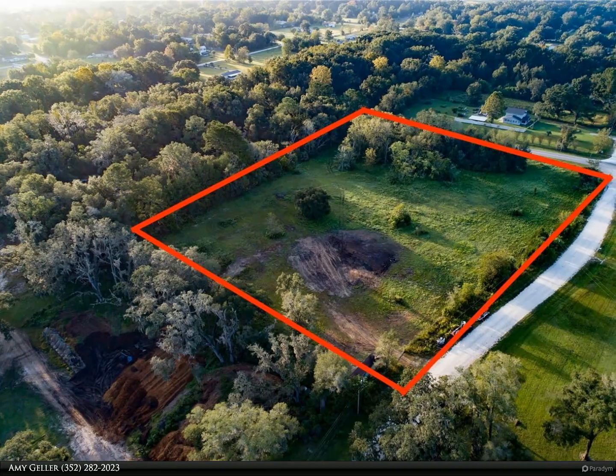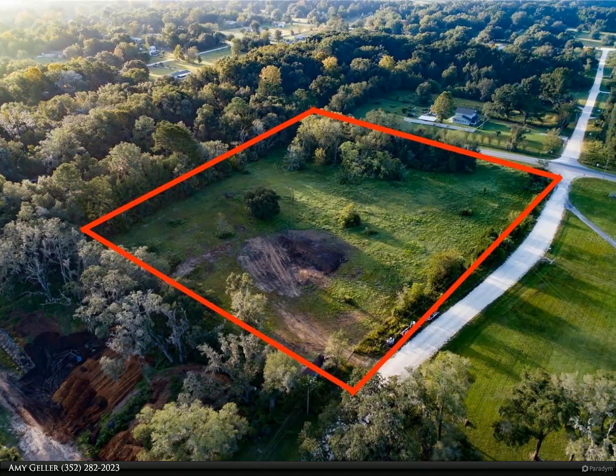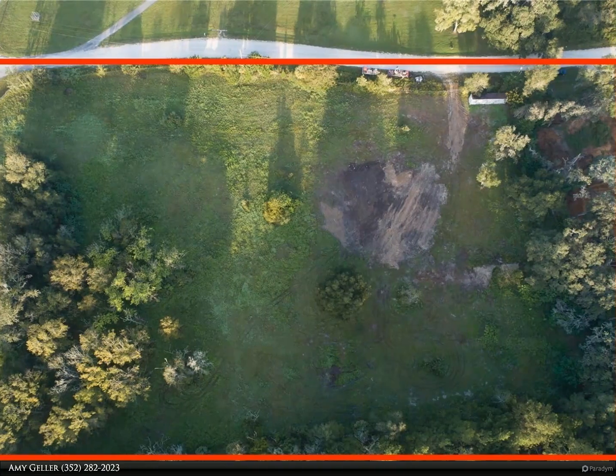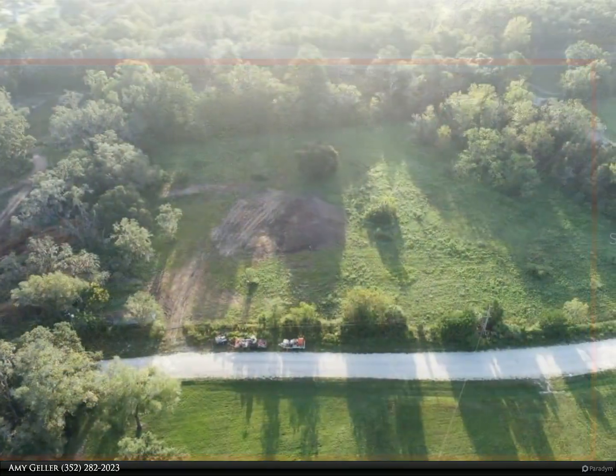This Berkshire Hathaway Home Services Florida Realty property video is presented by Amy Geller. Large 4.78 acre fenced lot, zoned A1. The lot is mostly cleared, was recently bush hogged, and is ready to build a home or bring your livestock.